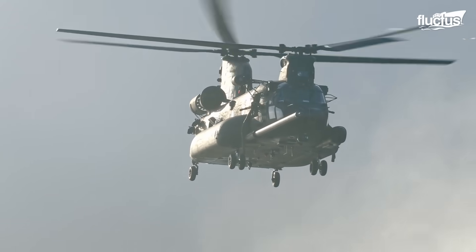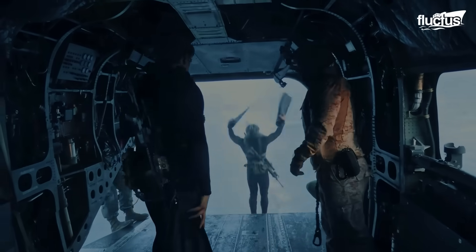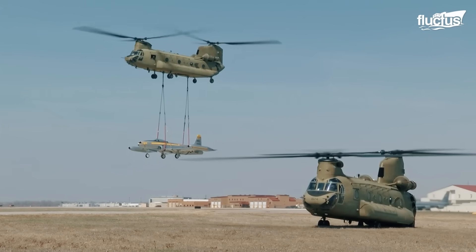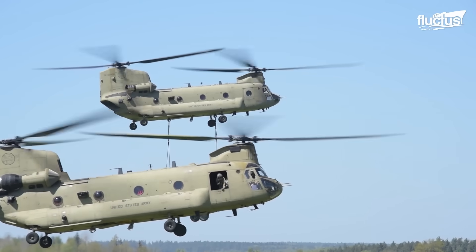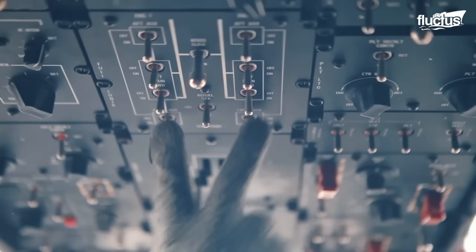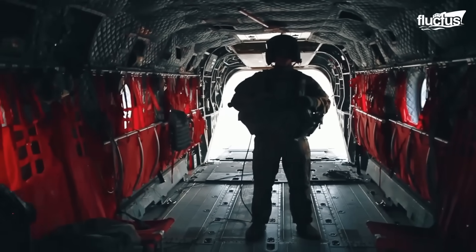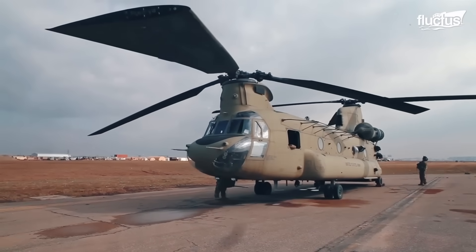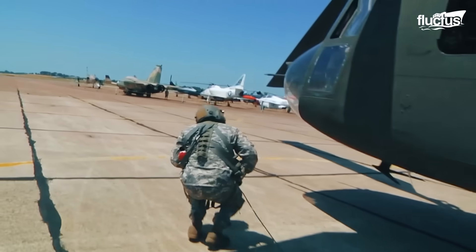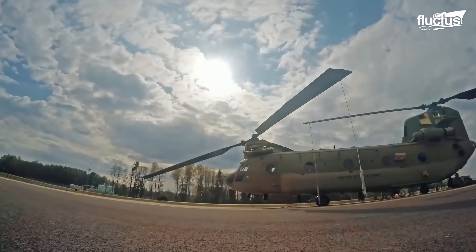Like the CH-53K, the CH-47 Chinook is another heavy-lift transport helicopter in the U.S. military. Since the 1960s, around 1,200 Chinooks have been put into service. Despite being one of the larger military helicopters working today, the CH-47 only needs a crew of three to operate properly — generally a pilot, a co-pilot, and a crew chief. The pre-flight process for a CH-47 typically involves several steps aimed at ensuring the safety and readiness of the aircraft before takeoff.